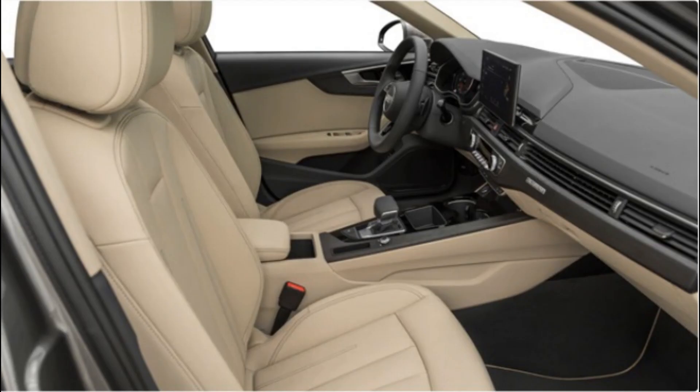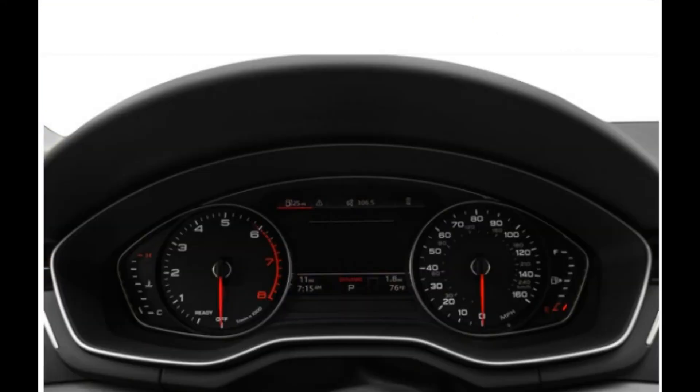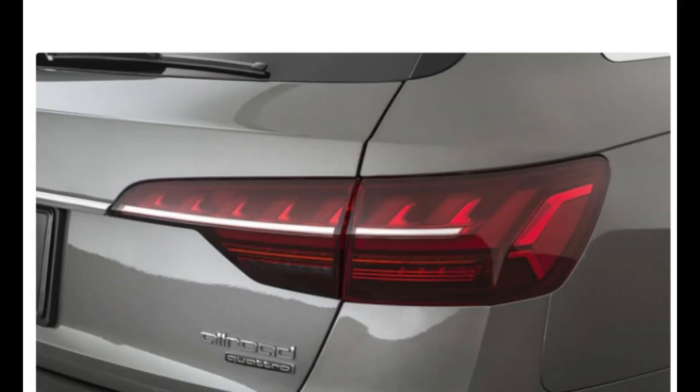The A4 Allroad is offered in three main trims: Premium, Premium Plus, and Prestige. The good news is that no matter which you choose, you get a powerful turbocharged four-cylinder engine that delivers ample and refined acceleration. This powertrain features a 12-volt hybrid system to help conserve fuel and add a small jolt of extra acceleration as needed. Audi's highly regarded Quattro AWD system is standard across the range, too.